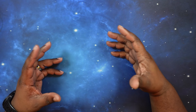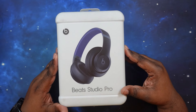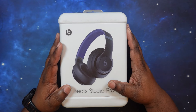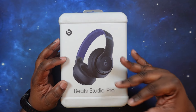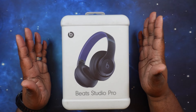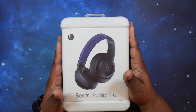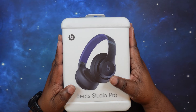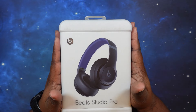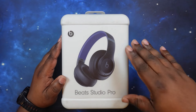Welcome back to the channel. Today we're going to do an unboxing and review of the Beats Studio Pro headphones. These have been out for just about a year. I was going to get them, kept putting it off, went back and revisited them, then saw the price drop and decided to go ahead and get these in and review them, compare them with other headphones.